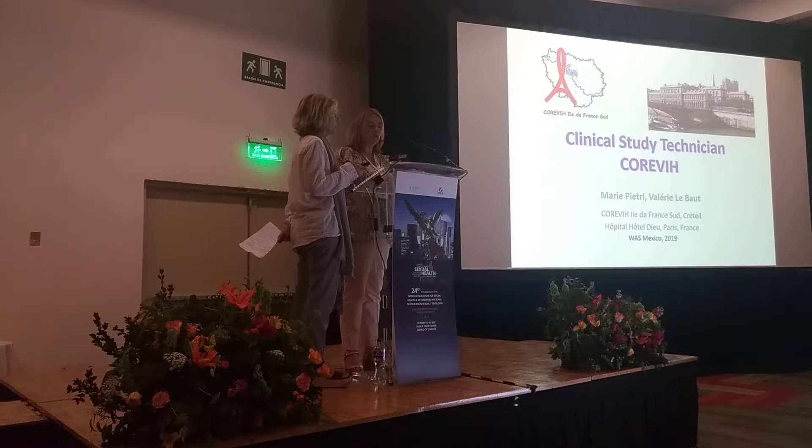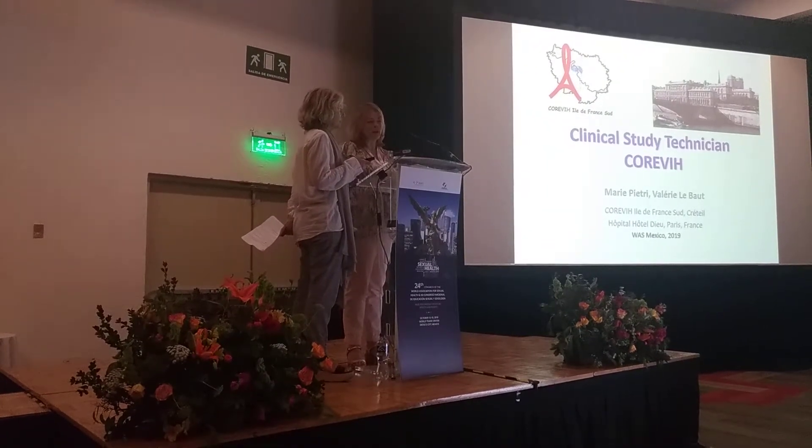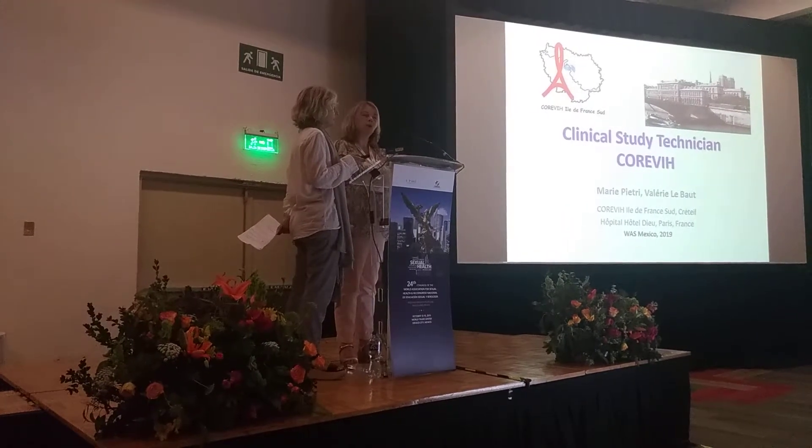We work at the Hotel Bureau of Future in Paris. This is the first time we have participated in the conference on sexual health and it is our first presentation in England.